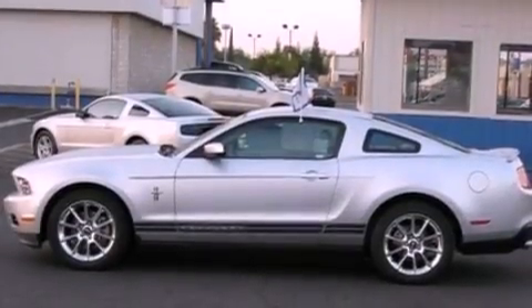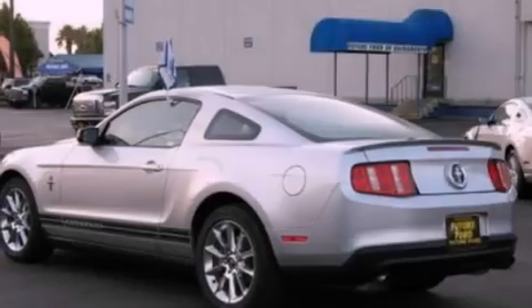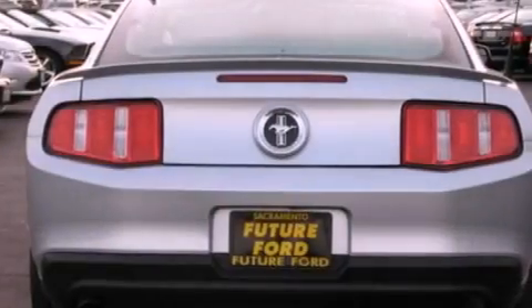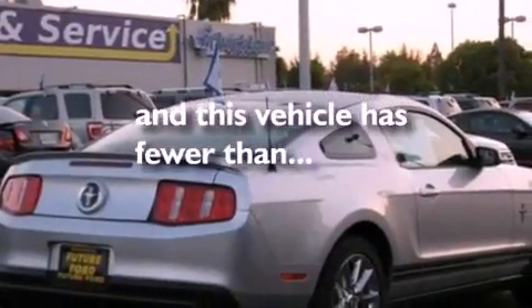Features include a multi-link rear suspension, a low tire pressure indicator, traction control and stability control systems, a CD player, 17-inch wheels, 12-volt power outlets, privacy glass, an anti-lock braking system, and air conditioning. This vehicle has fewer than 28,000 miles on the odometer.